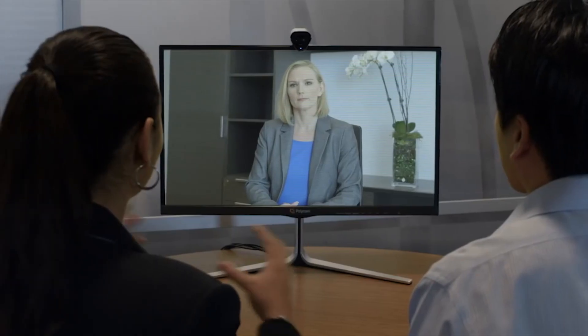Smaller groups can also benefit, as Real Presence Group Convene is an ideal fit for huddle rooms, open workspaces, and anywhere else people gather to collaborate.